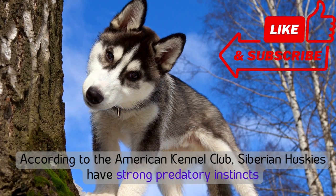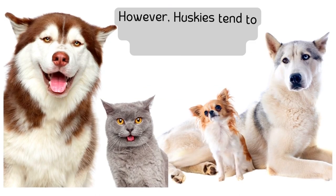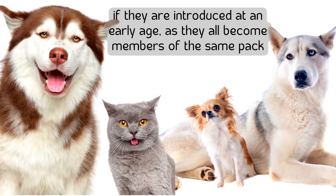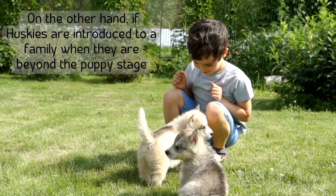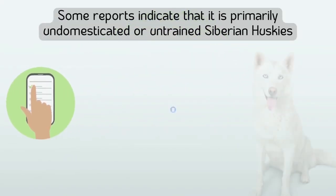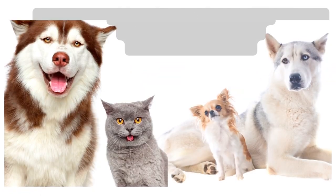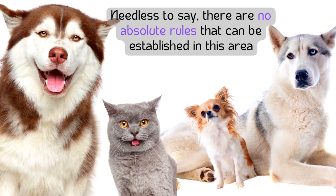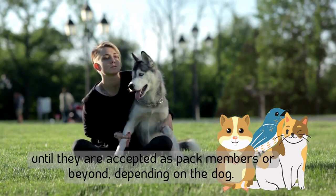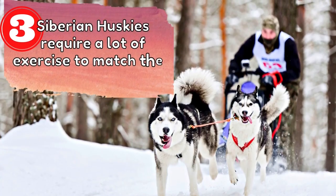Number two: huskies have a high prey drive. According to the American Kennel Club, Siberian Huskies have strong predatory instincts and should be supervised when interacting with small animals. Huskies tend to accept other small pets if introduced at an early age as pack members. However, if introduced beyond the puppy stage, the breed can be a threat to small dogs, cats, hamsters, and other small animals, even if caged. It's best to always supervise interactions with small pets, and huskies must be leashed when walking.